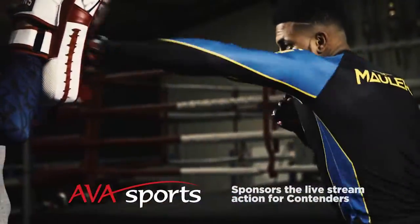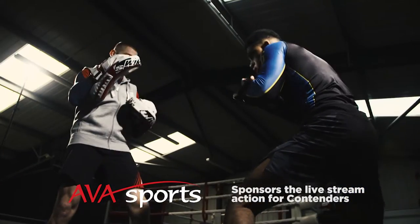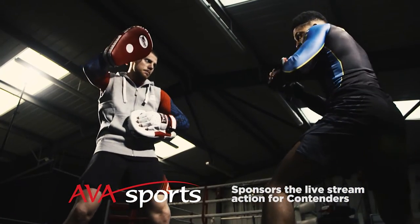AVA Sports, sponsoring live stream action for contenders. What's your knockout combination?